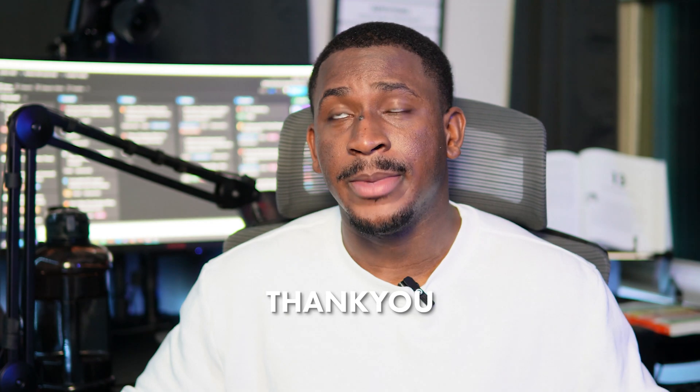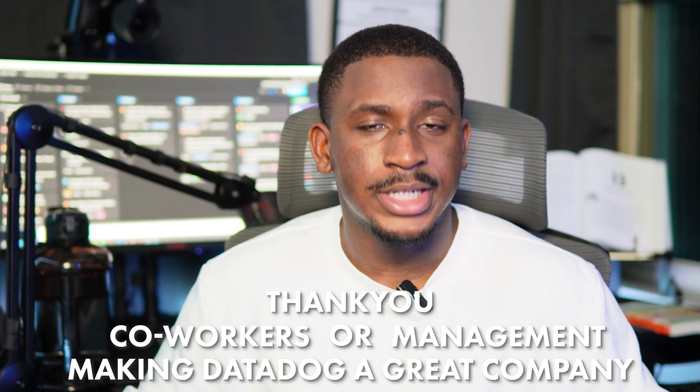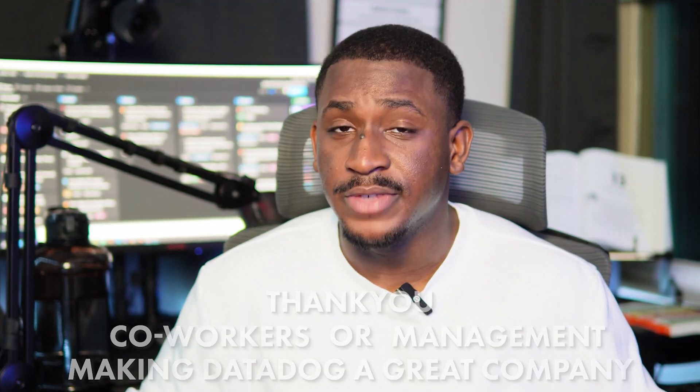I just want to say a huge thank you to anyone watching this — my coworkers, management, anyone who's made Datadog a great company. It's been a great experience working with you guys. If you want to learn about how I actually got into Datadog, check out the video to the left of the screen. And if you want to see what a day in my life looks like as a security engineer at Datadog, check out the video to the right. That being said, I'll see you in the next video. Bye.